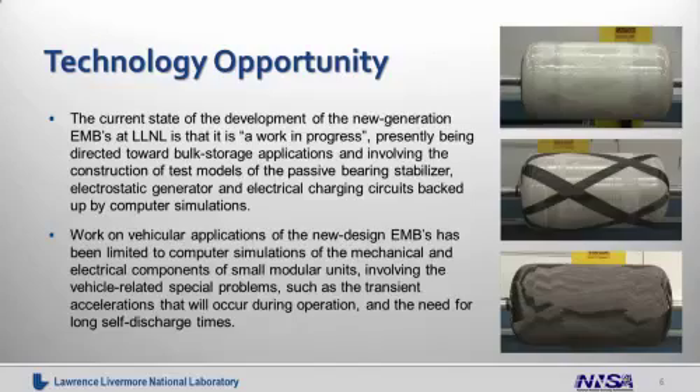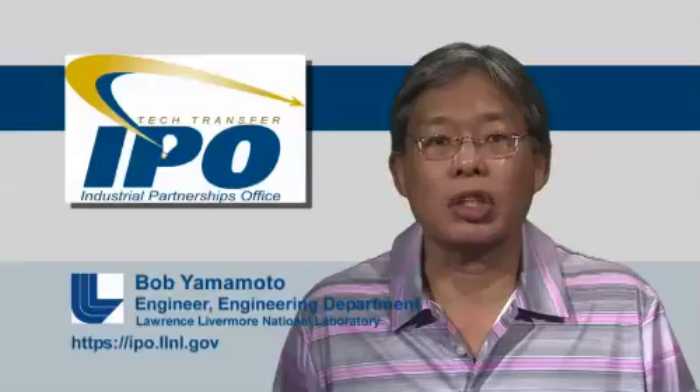Work on vehicular applications of the new design EMBs has been limited to computer simulations of the mechanical and electrical components of small modular units, involving vehicle-related special problems such as the transit accelerations that occur during operation and the need for long self-discharge times.